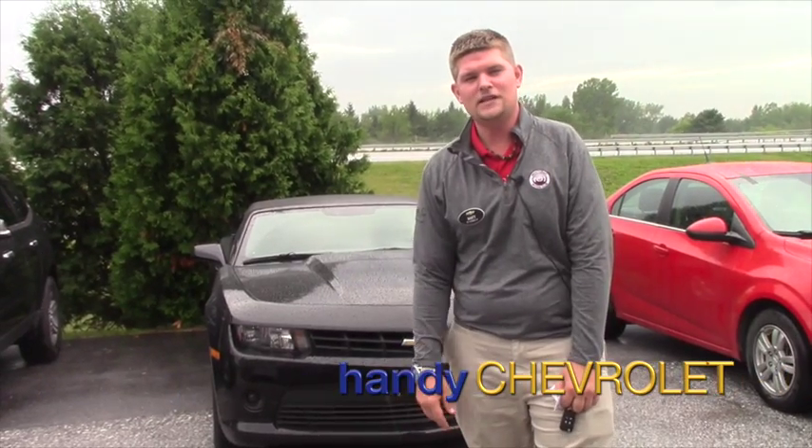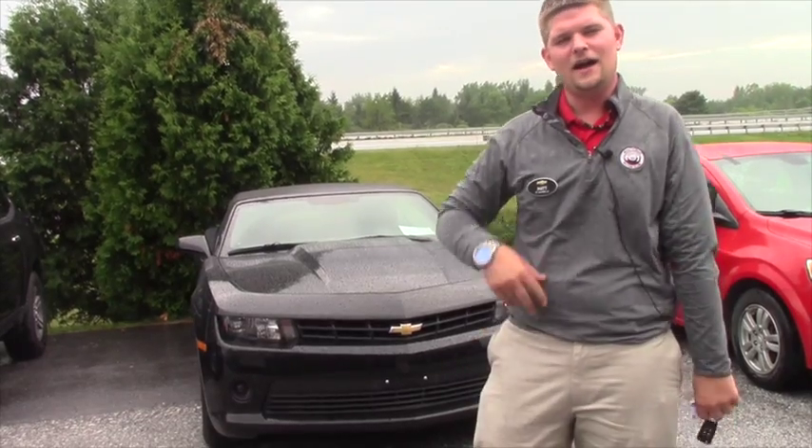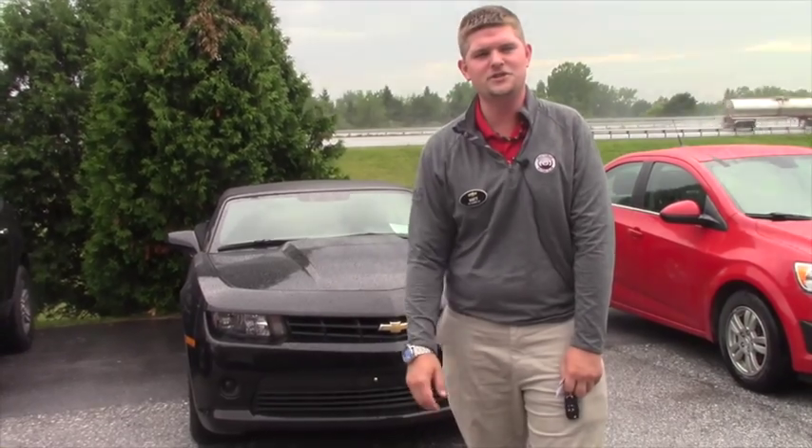Hey Russell, it's Matt from Handy Chevrolet. We finally got in the 2015 Camaro that I've been talking about. I look forward to hearing from you and showing you a little bit what this car has to offer you. Hope you enjoy what you see.